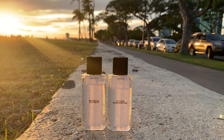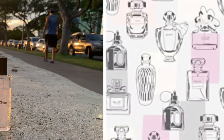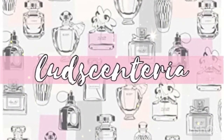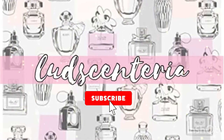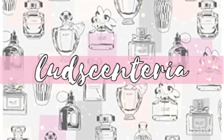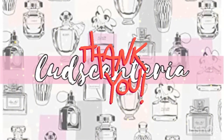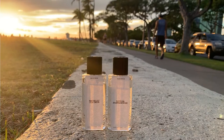Today's video is all about Vetiver Pample Mousse and Water Lily Tea Dress from the Zara Emotions line. Welcome back — Ludi here. If you are new to this channel, this is all about perfumes. If you love perfumes as much as I do, please click like and subscribe so you won't miss any of my videos. To my returning subscribers, thank you so much for your support.